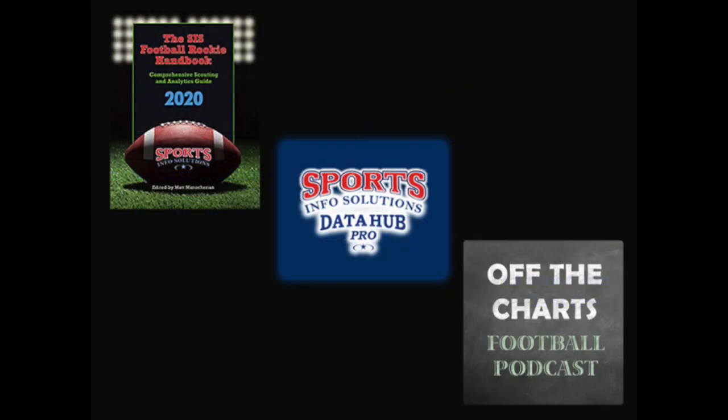Thanks for watching SIS Film Breakdowns. Make sure to go get the SIS Football Rookie Handbook for all the answers on who your favorite team drafted. Register for a free trial of the SIS Data Hub for all of these stats and more, and don't forget to tune into the Off the Charts Football Podcast. Until next time, I'm Jon Todd.